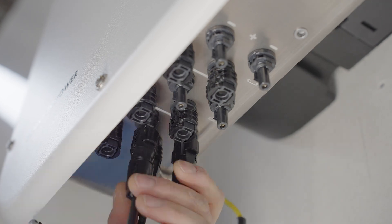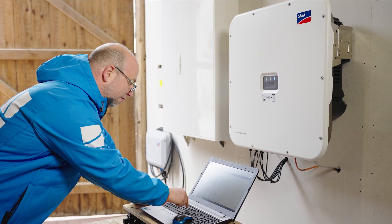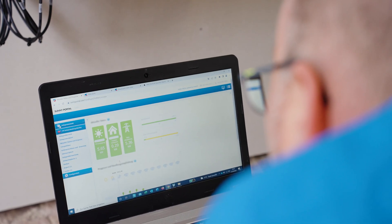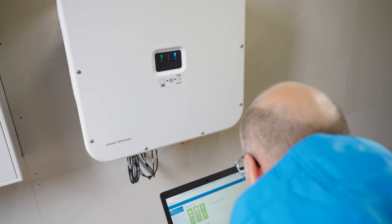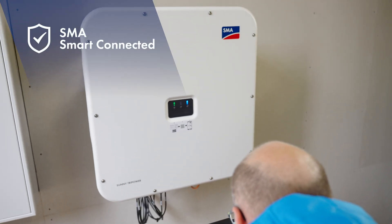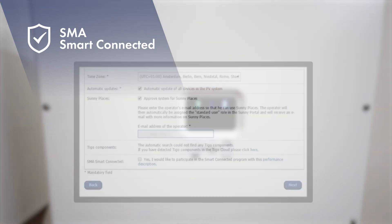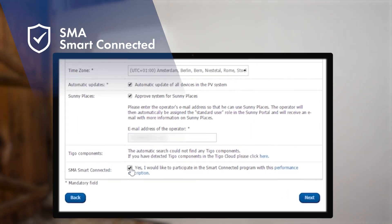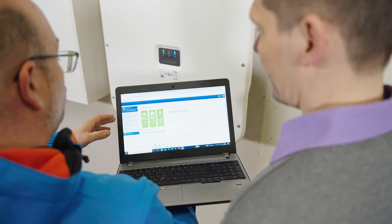The Sunny TriPower X is quick and easy to install. Dominic Heinemann will commission all the devices and then register the system in Sunny Portal, which provides access to all the most important data and allows monitoring of the system at any time. He also activates the Automatic Fault Detection System, SMA Smart Connected, which automatically sends a notification in the event of a fault and provides a fault diagnosis, saving time and minimizing system downtime.